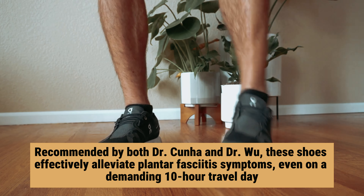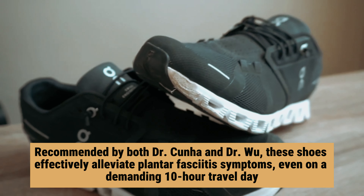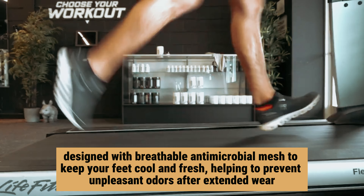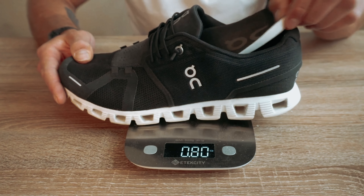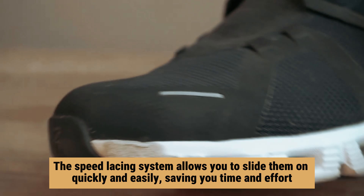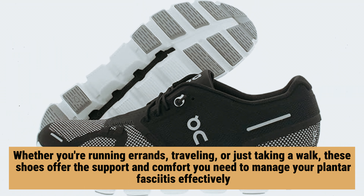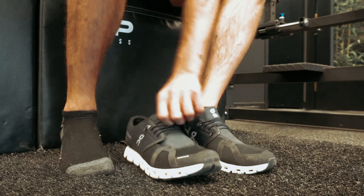Recommended by both Dr. Kunha and Dr. Wu, these shoes effectively alleviate plantar fasciitis symptoms, even on a demanding 10-hour travel day. Beyond their therapeutic benefits, these shoes are designed with breathable antimicrobial mesh to keep your feet cool and fresh, helping to prevent unpleasant odors after extended wear. The speed lacing system allows you to slide them on quickly and easily, saving you time and effort. Whether you're running errands, traveling, or just taking a walk, these shoes offer the support and comfort you need to manage your plantar fasciitis effectively.